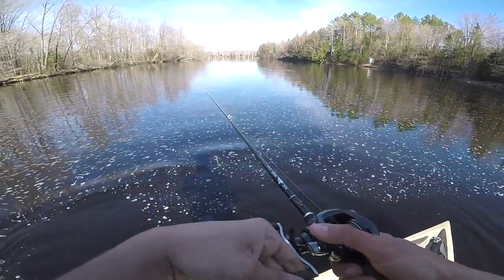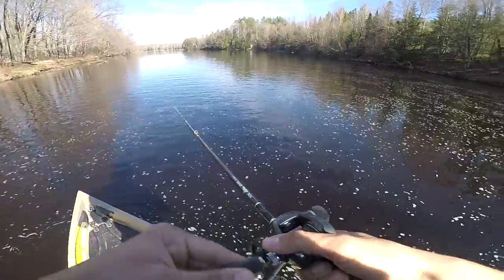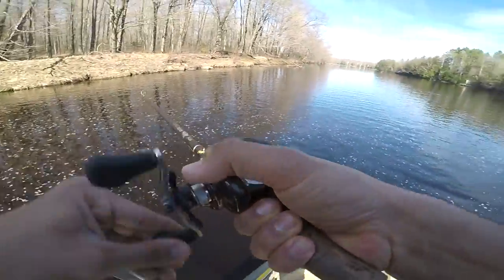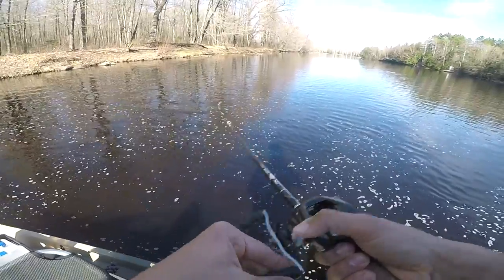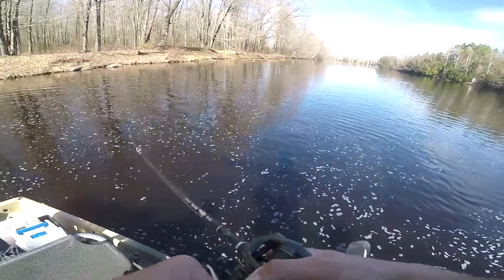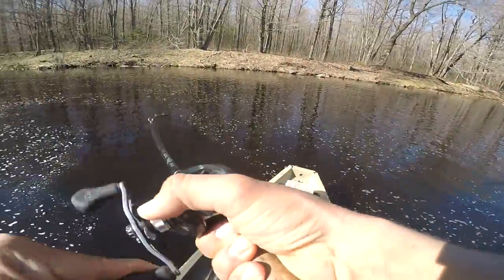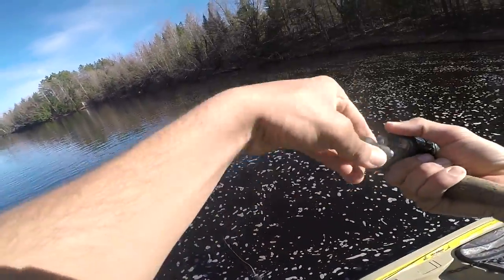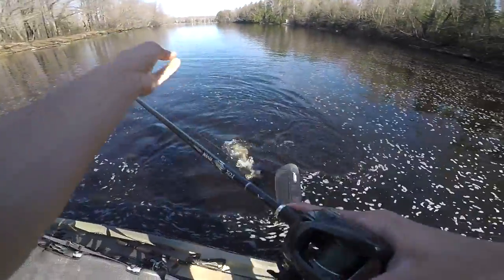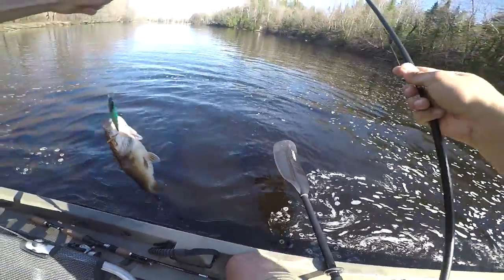See if we can get one more. Oh my god, that felt like a big one! Oh my god, that thing smoked it right by the kayak. Oh yes!